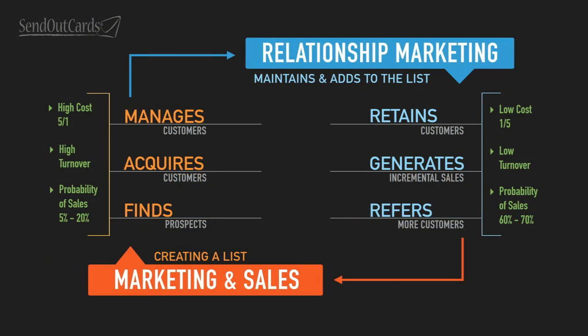Hey everybody, this is Cody B here. I want to talk to you a little bit more today about the chart we put up last time — traditional marketing and relationship marketing, and how they work together. If we just show the chart real quick, traditional marketing is on the left side of the chart. It's all about finding, acquiring, and managing a customer base.